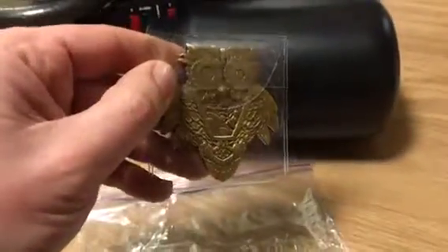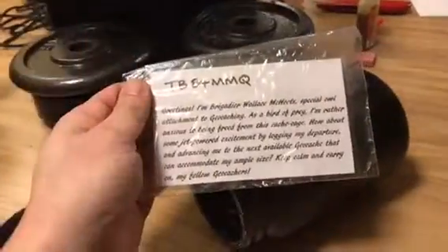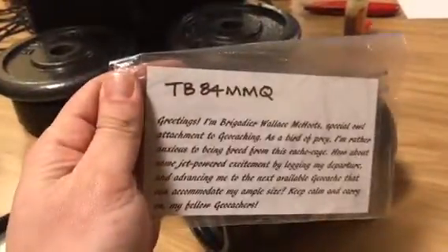Dina and I decided to call him Brigadier Wallace McHootz. Here is his placard that goes along with it, and I'll just read it out loud. His card says: 'Greetings,'